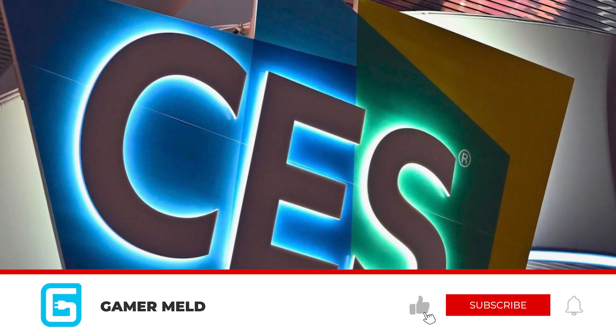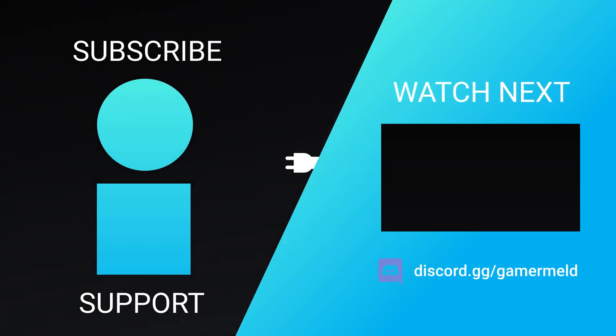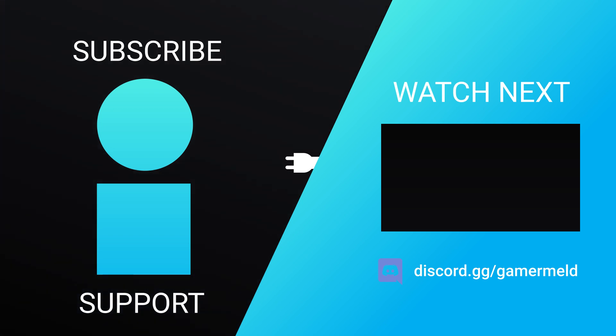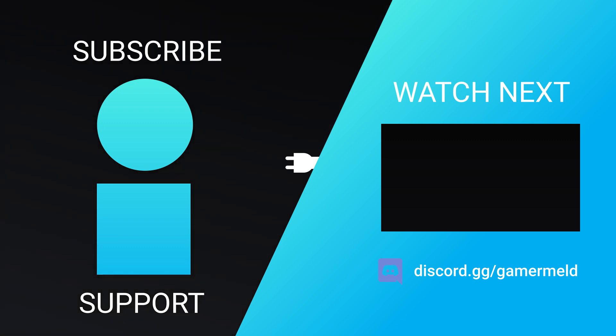And for all the best CES news, make sure you're subscribed to Gamermelt, and don't forget to hit that bell icon for notifications. While that does it for today, are you pumped for AMD's upcoming RSR, or are you more excited for Intel's GPUs? Let me know down in the comments below. If you like the video, please subscribe, and as always, have a great day!